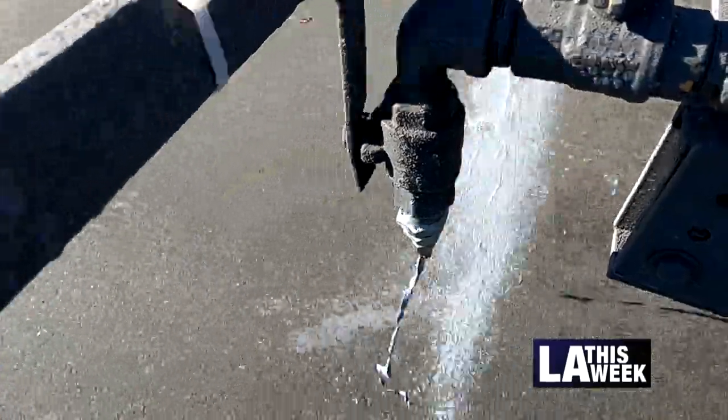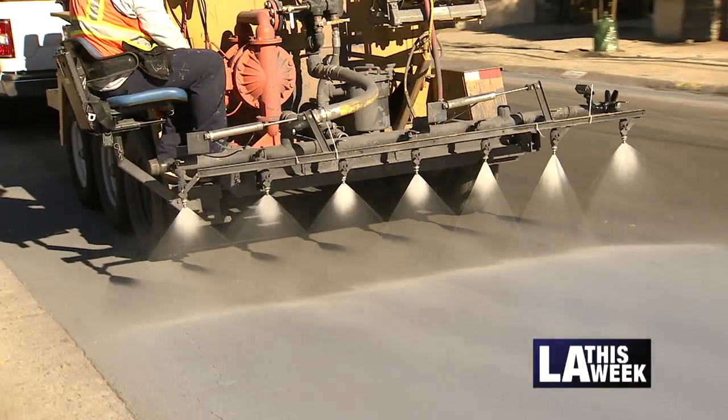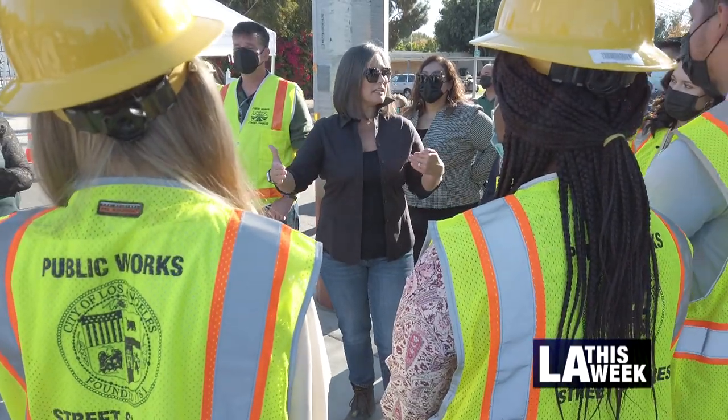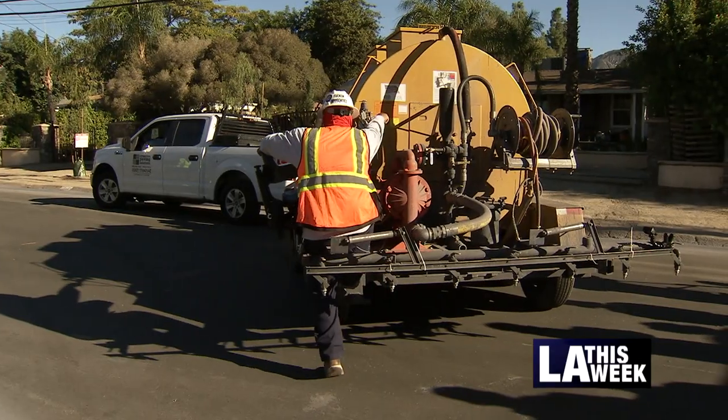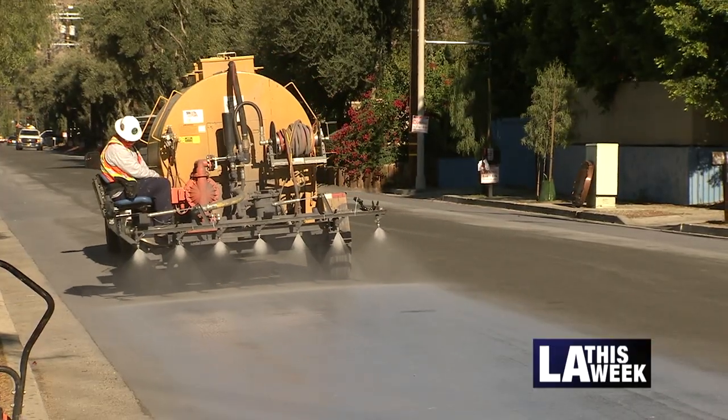This top coat of a lighter color sealant goes on our black asphalt and is a benefit to everybody, particularly when it can get so incredibly hot in our summer times. We want to do everything possible to mitigate the continuing effects of climate change here in the seventh district, and we're going to be doing this throughout the city of Los Angeles.